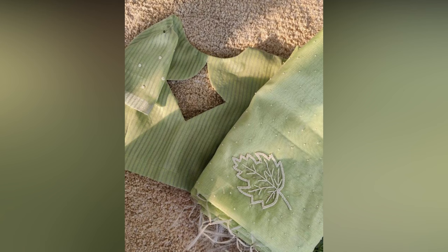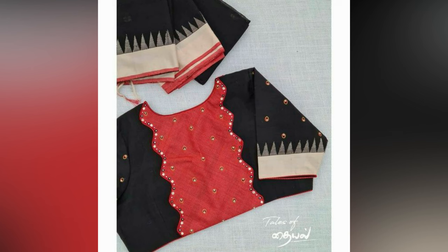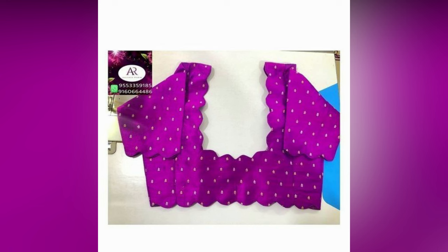Sari is ethnic wear that enhances the beauty of women. While the old school always focused on the front neck designs, the modern blouses emphasize more on the back necks. Back is the most visible part of the blouse and is ideal for playing around designs. Therefore, we have shortlisted the best and latest back neck designs.